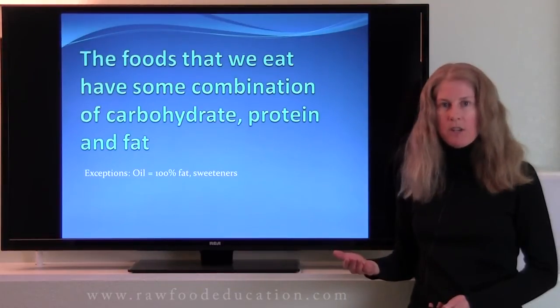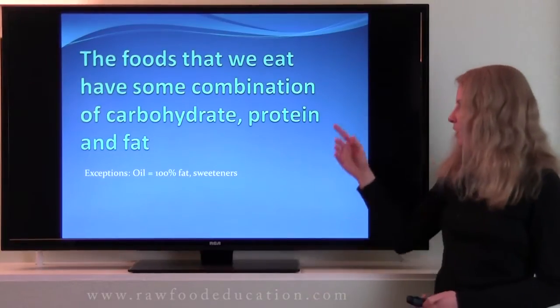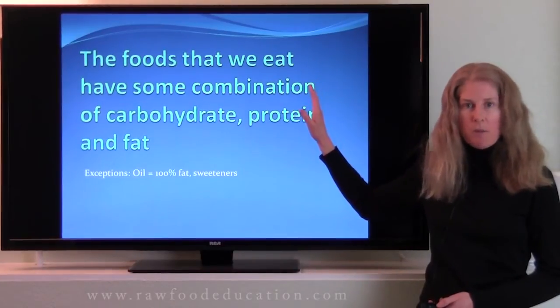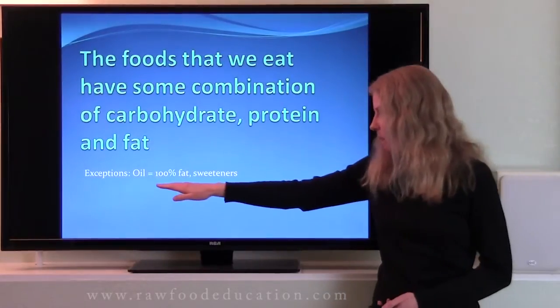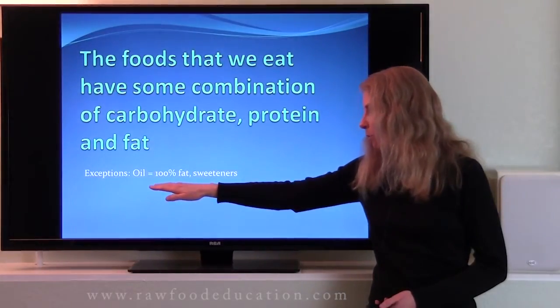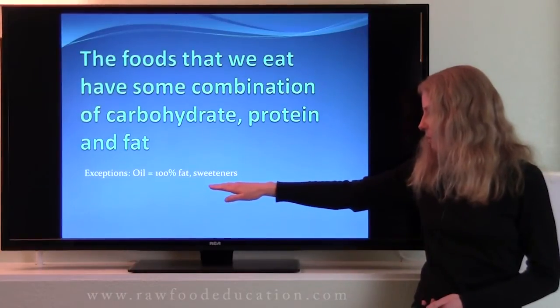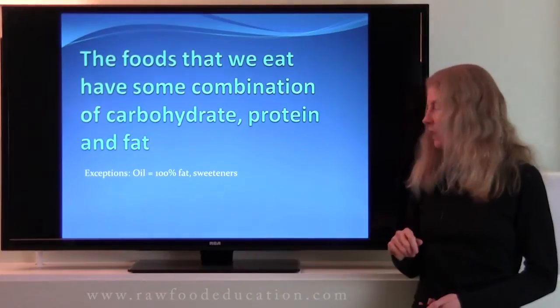Now why is it that the pancreas releases all three types of enzymes at the same time? We don't know for sure, but we do know that the food that we eat is some combination of carbohydrate, protein, and fat. There are definitely some exceptions — one of them would be oil, which is 100% fat, and certain types of carbohydrate-based sweeteners, which can be 100% carbohydrate.